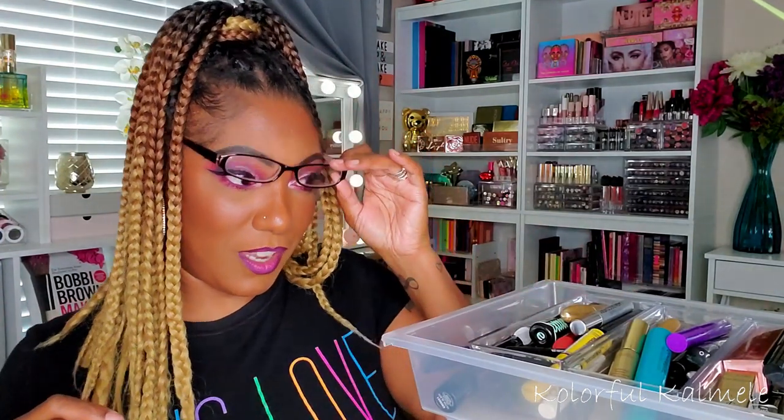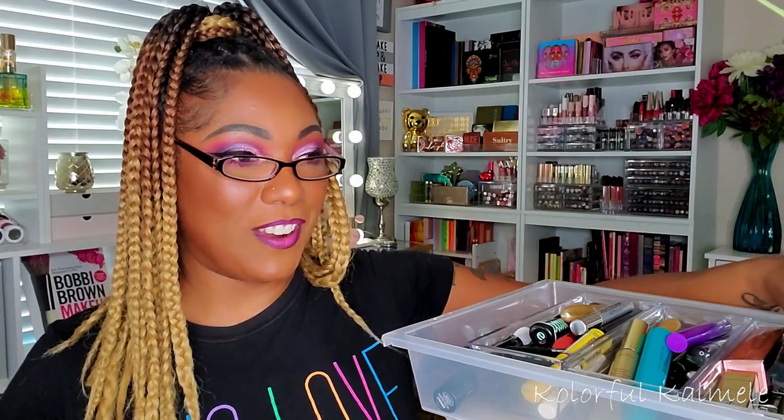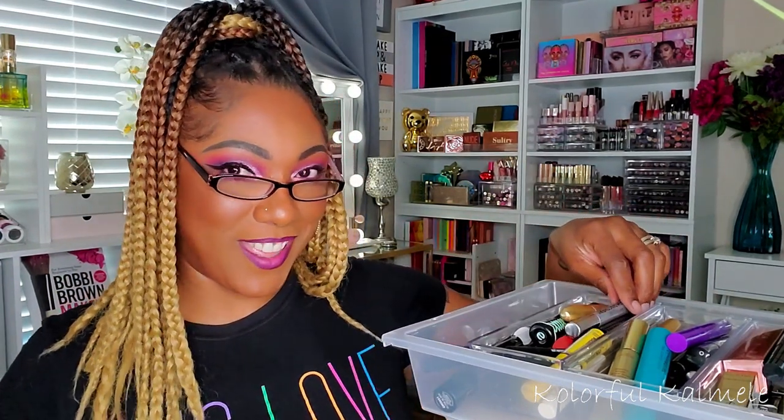Mascara is always hard for me because it's such a particular thing. I'm so excited because my girl sent me this Thrive Causemetics mascara. I have been wanting that mascara for months and months — it took me almost a year to go through a whole tube, and the whole time I was complaining because I wanted to try something new. But I fell in love with it and nothing I've used since then compares to it. So thank you, Lili!